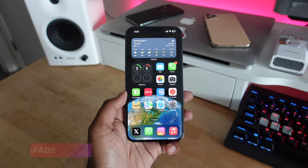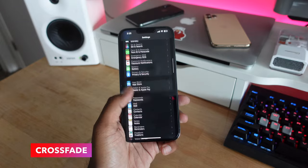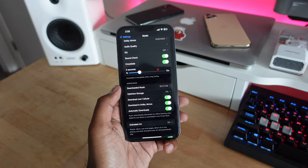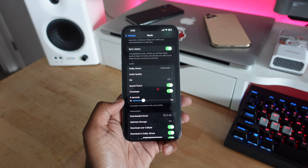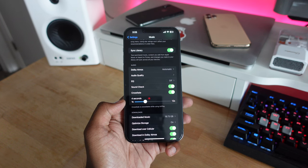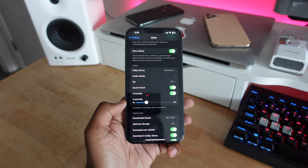Apple Music is finally getting crossfade back on iOS. Before, this was available on iTunes on the desktop, but it was never available on iPhone — now it's finally available in iOS 17. You can turn it on in Settings > Music under the crossfade section, and customize the crossfade duration in seconds. With it set to four seconds, the song transitions smoothly into the next one with a nice fade effect.